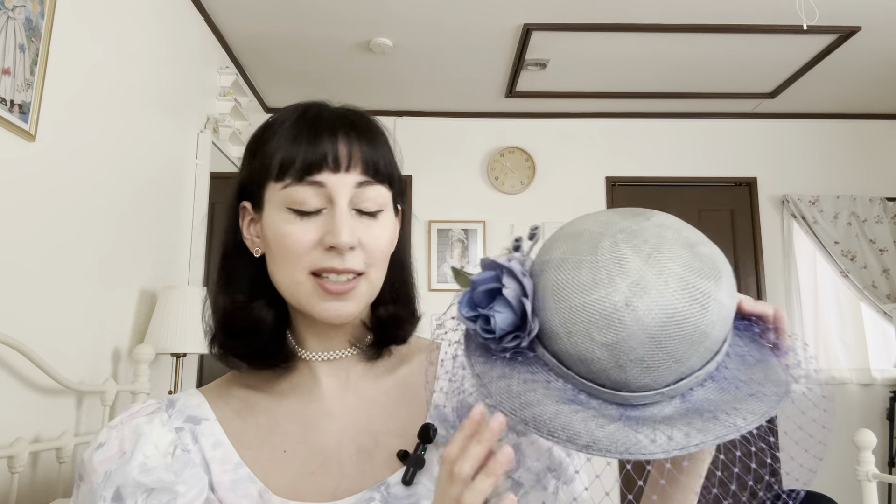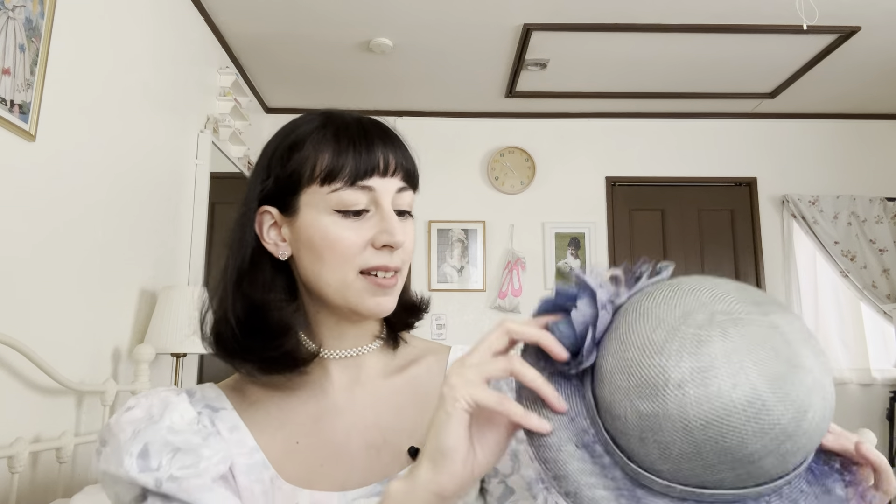I forget which way around I like to wear it. I might go a bit cross-eyed while I'm doing it because I'm using the camera as a mirror. There we go. I bought this in Japan. Most of my hats I bought in the UK, but this one I bought in Japan even though it was made in the USA, so it was imported from there. And this style of hat I've heard called a hatlet, which I think is a very cute name.